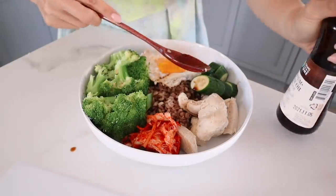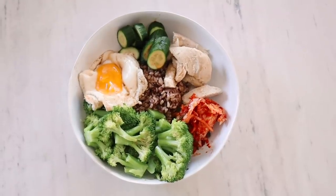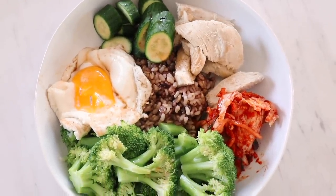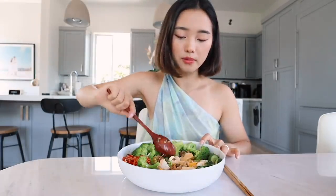So my lunch unexpectedly took a turn. I was just gonna make my brekkie bowl, but I just jazzed it up by adding some cucumber and some kimchi, and I put it in a bigger bowl. Just the presentation makes me feel like I'm eating something completely different. I'm giving this a new name — this is no longer the brekkie bowl. This is called the soul bowl.